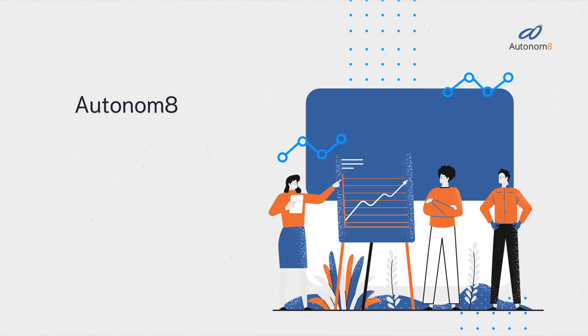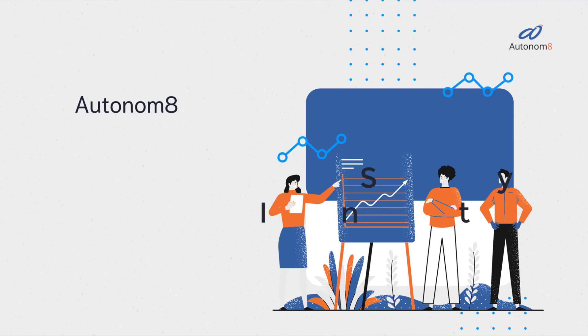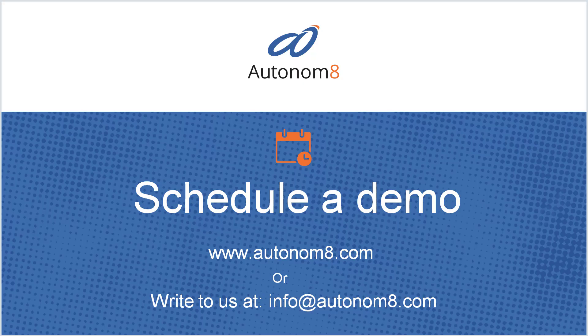Traditional IT was all about systems of truth. With Autonimate, you get the system of intelligence to steer your business into the future. Enterprises choose Autonimate when digital leadership is needed now, faster than ever. To see Autonimate in action, book a demo at Autonimate.com.